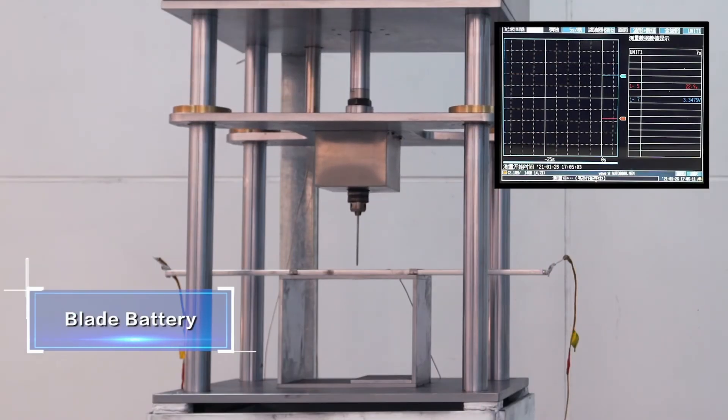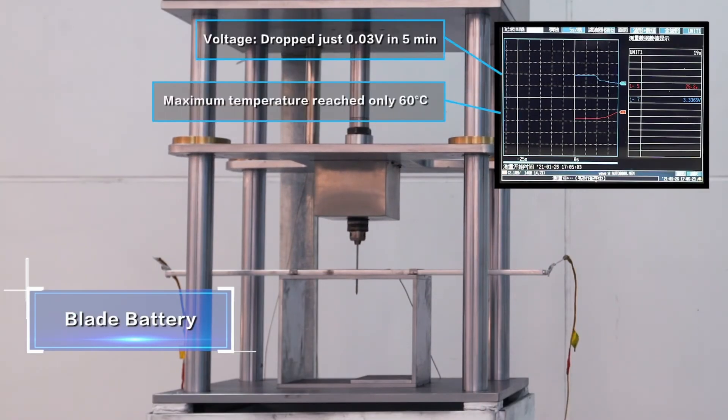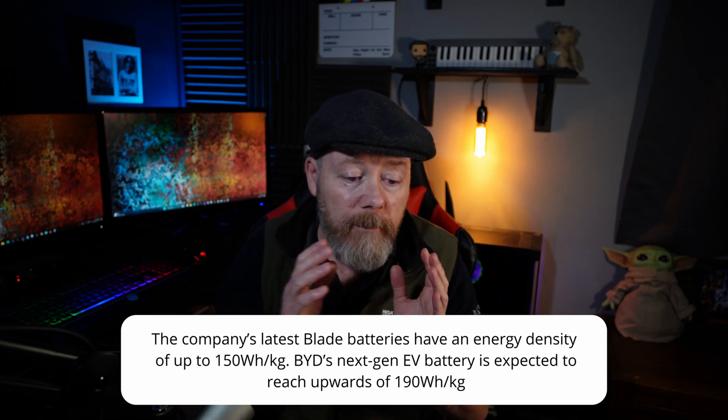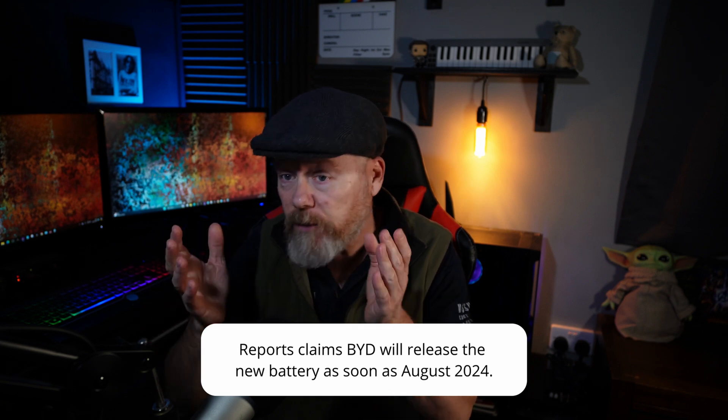So we like more range and we like lower cost - it's nice! The Blade batteries are the ones that you can bang nails through and nothing happens. You wouldn't want to nail through your battery, but they bang a nail through and it doesn't go all funny like the other lithium type batteries. They've driven trucks over it and you can still use the battery packs, so they're pretty safe. They don't catch fire as bad either, so they're pretty safe batteries - but they've made them more energy dense and cheaper.